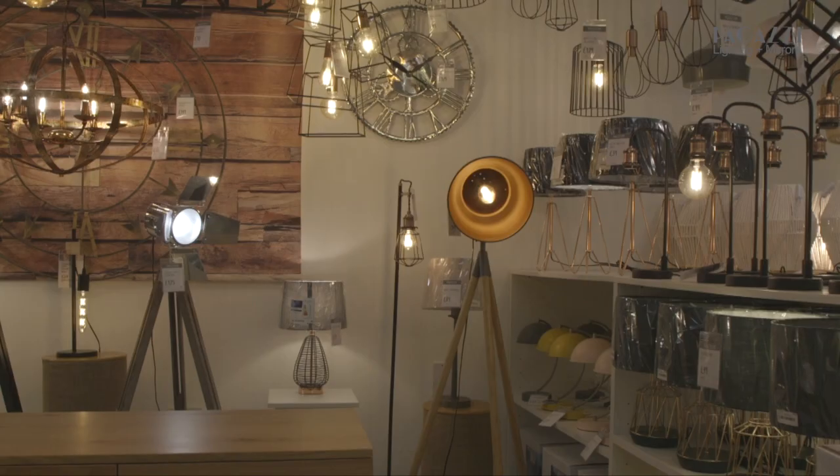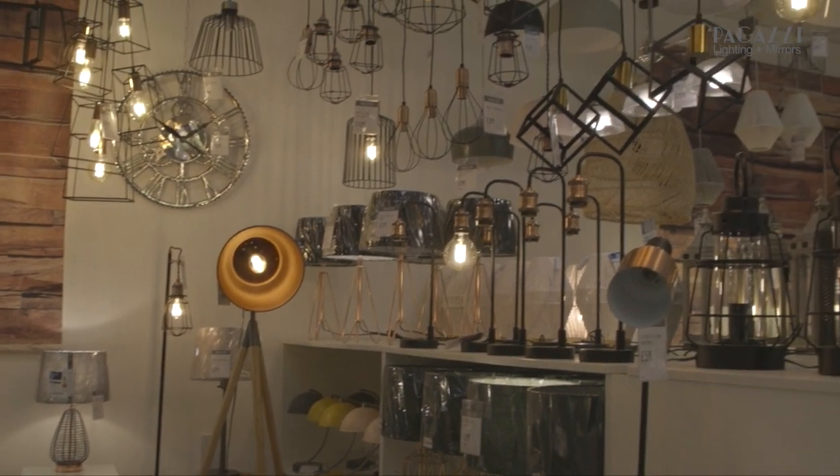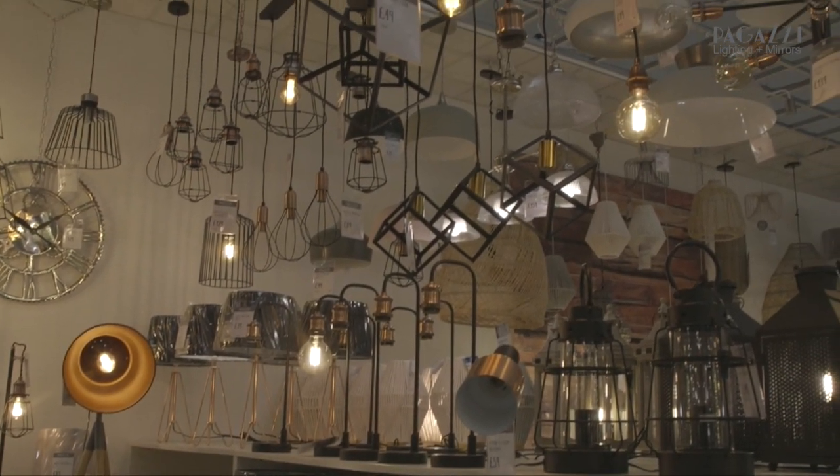Interior designers love this range because there are so many options for how you can pull a look together. It's perfect if you're designing a cafe, restaurant or an open plan area.